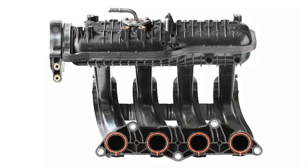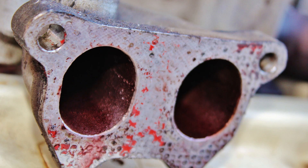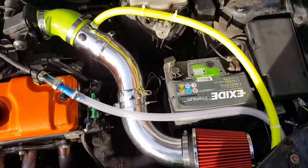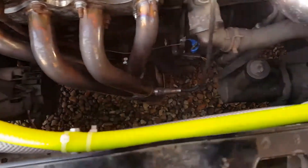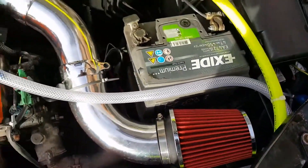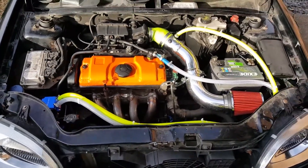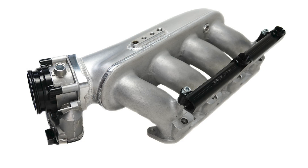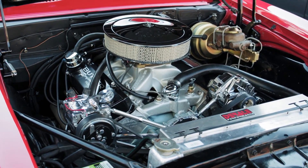Another factor to consider is the intake and exhaust manifolds. If the intake manifold diameter is too large, it helps the engine breathe better at higher RPMs and improves overall efficiency. However, at lower RPMs, it reduces the speed of the incoming air, which lowers torque. The length of the manifold also plays a role: a longer intake manifold increases torque at low RPMs but decreases power at higher RPMs, while a shorter intake manifold helps the engine breathe better at high RPMs, resulting in more horsepower but lower torque at low RPMs.